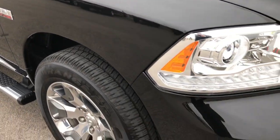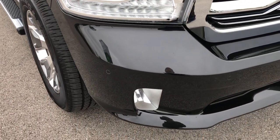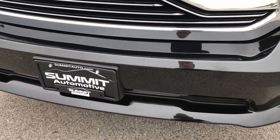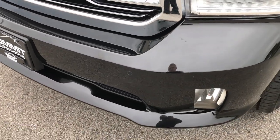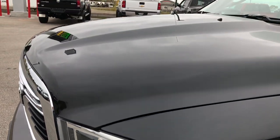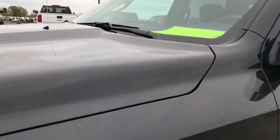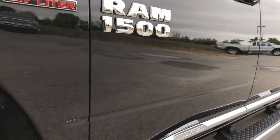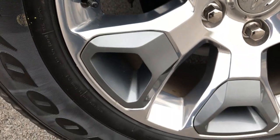This truck has the 5.7 liter V8 Hemi motor with the MDS system. From this HD video you'll be able to tell that this truck is extremely clean all the way around. We shoot all of our videos in 1080p, so if you have HD capabilities on your computer, tablet, or smartphone device, turn them on now. It's like you're right here looking at the truck with me.